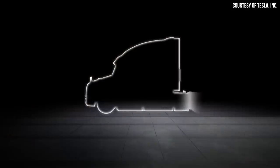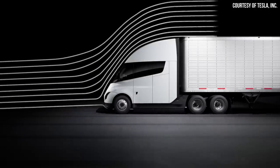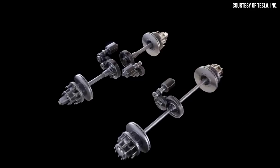When it comes to the factors that make this incredible efficiency possible, there are three basic categories. First, aerodynamics: the Tesla Semi has a drag coefficient nearly half that of the average diesel semi. According to notateslaapp.com, the drag coefficient of the Tesla Semi is 0.36, compared to a traditional diesel semi which has a drag coefficient somewhere between 0.65 and 0.70. Beyond aerodynamics, the Tesla Semi also has an incredibly engineered tri-motor powertrain.